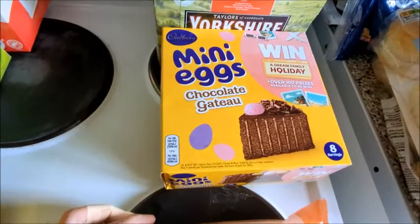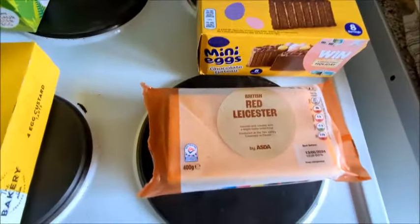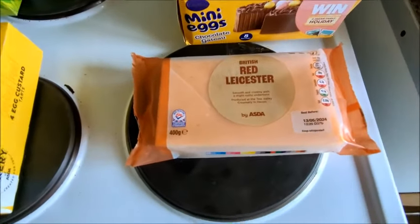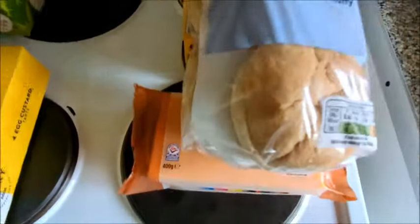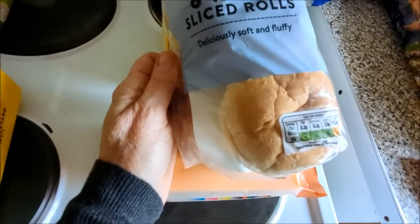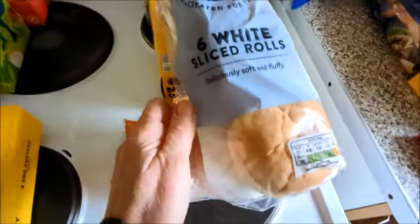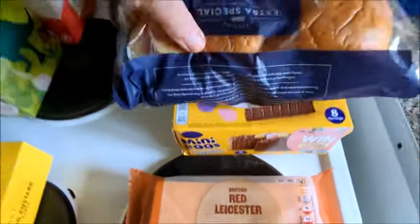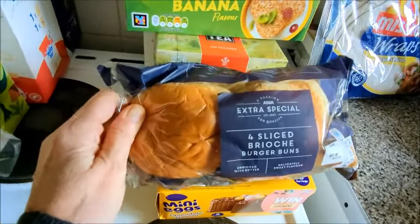I got this mini egg chocolate gateau, again for Easter. Red Leicester 400 gram — all goes in the freezer. Six white rolls, deliciously soft and fluffy, good for egg and cress sandwiches. Four sliced brioche burger buns, extra special.